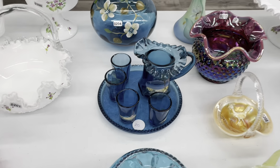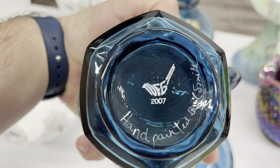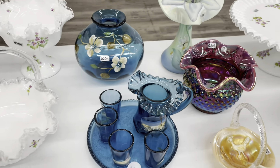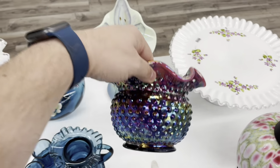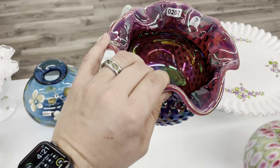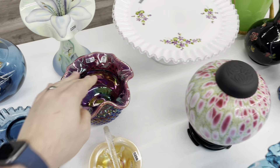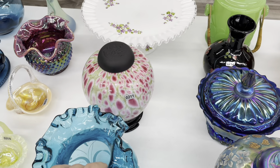Look at this miniature water pitcher set done for the NFGS in 2007. Isn't that awesome? Very beautiful set. Look at the color of this plum — beautiful plum carnival. I love the Dave Fetty Monet Garden ginger lamp.